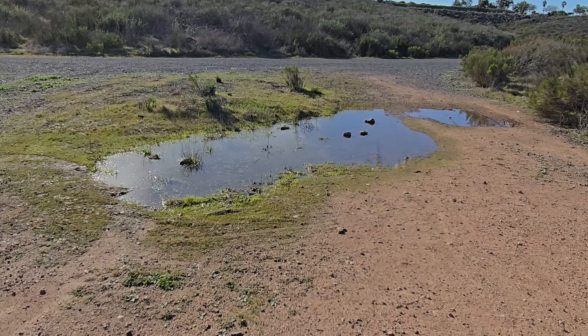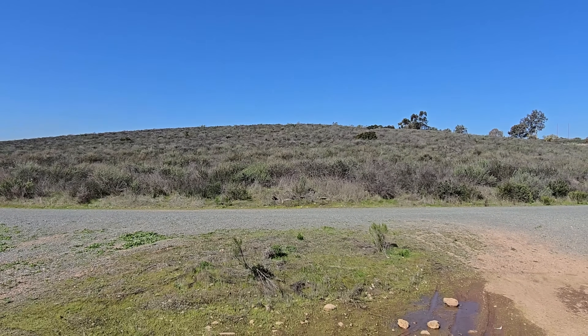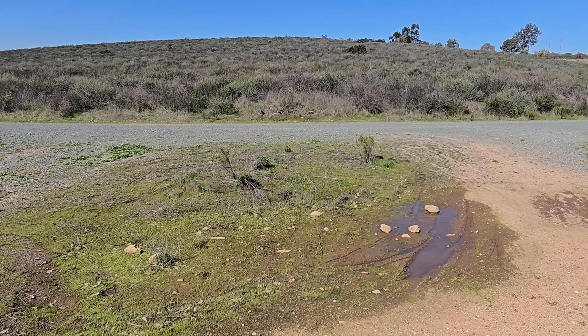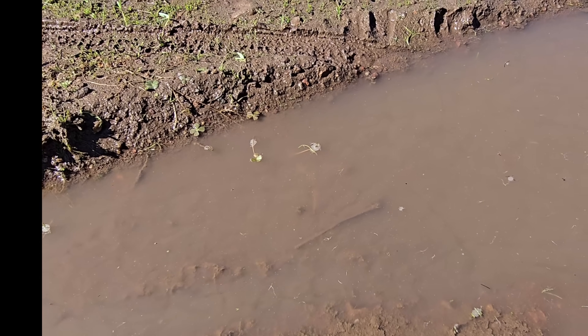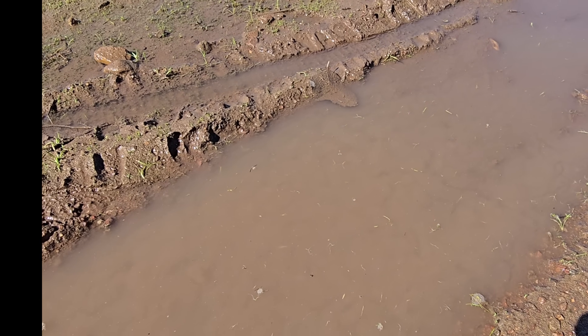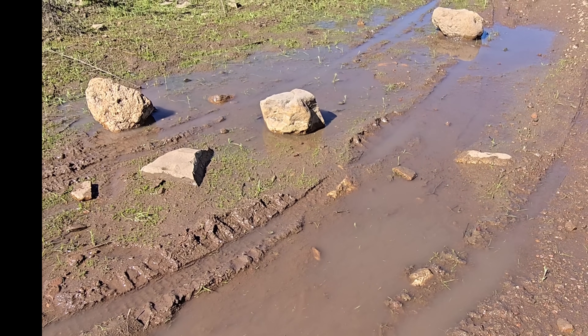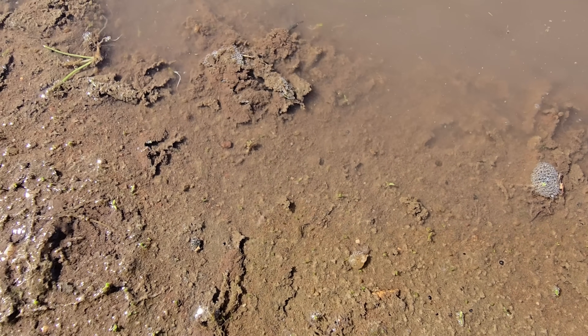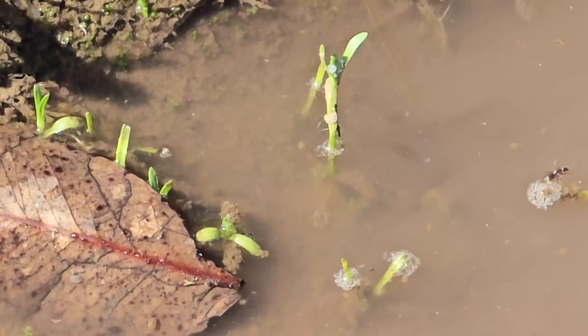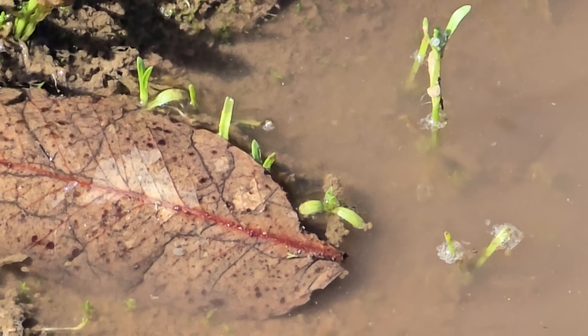It seemed that the pools were all coming to an end. Our fairy shrimp pool was nearing its last stages too. Unfortunately, some people who didn't know better were riding their bikes through the middle of it, causing there to be lots of sediment in the water. Despite being trampled upon, life still persisted. There were many ostracods that could be seen, each one of them helping to break down detritus and cycle nutrients back to the soils.